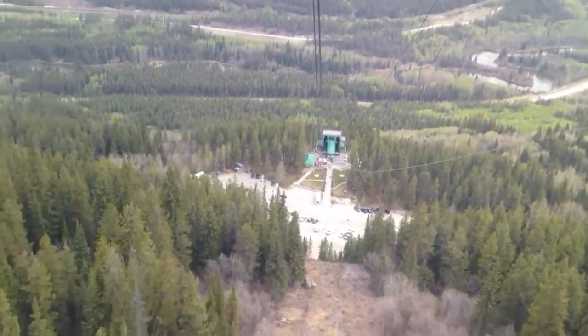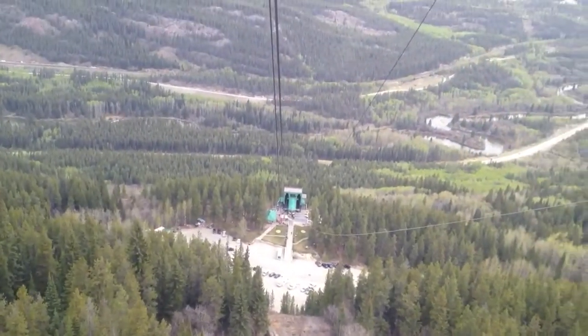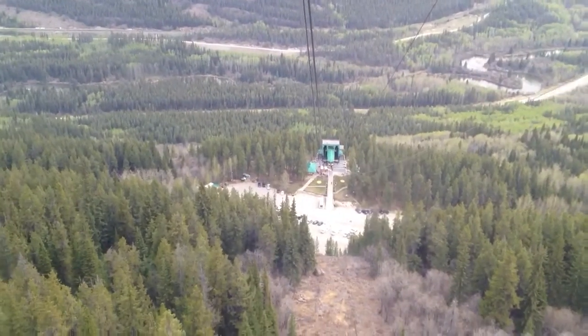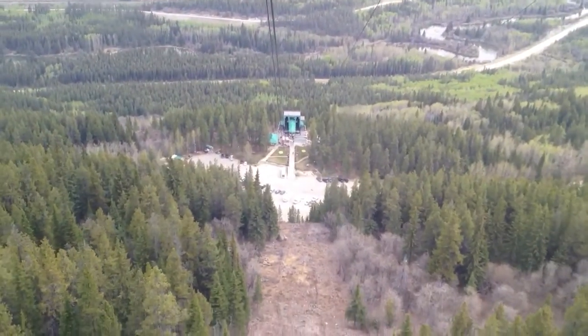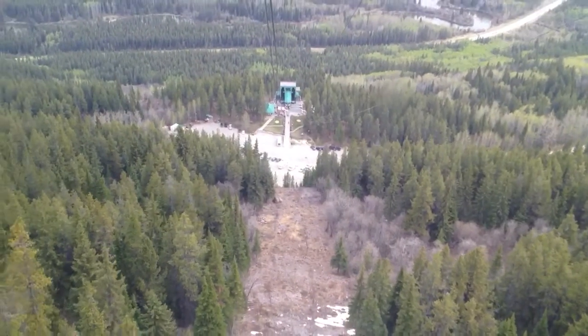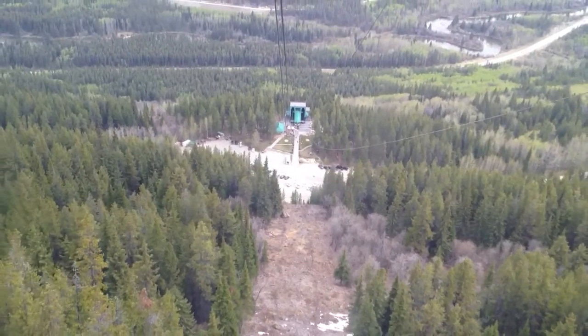Our elevation change today will be about 1,005 meters, which is quite significant considering we're not doing it on foot. The lower terminal is about 1,258 meters, while the upper terminal is about 2,263 meters. So it's quite significant.